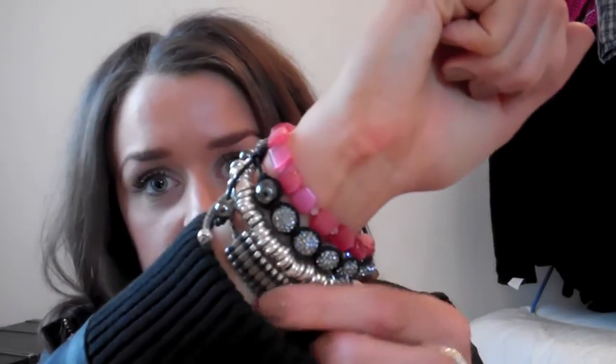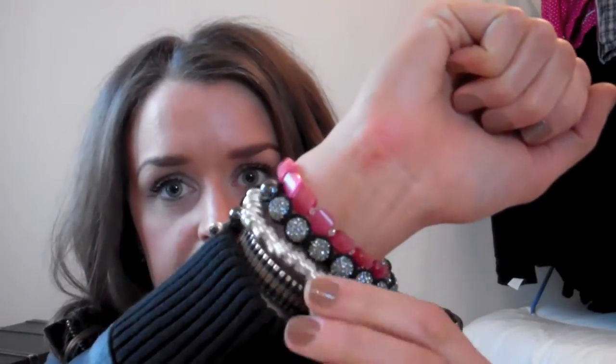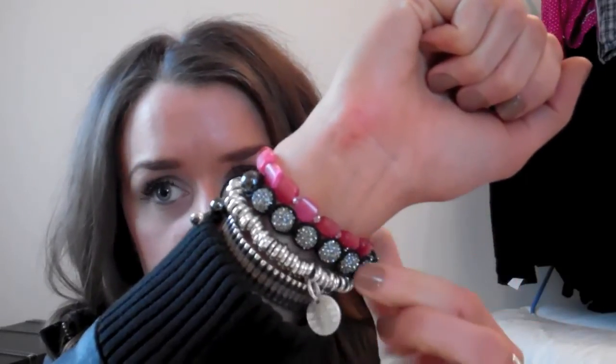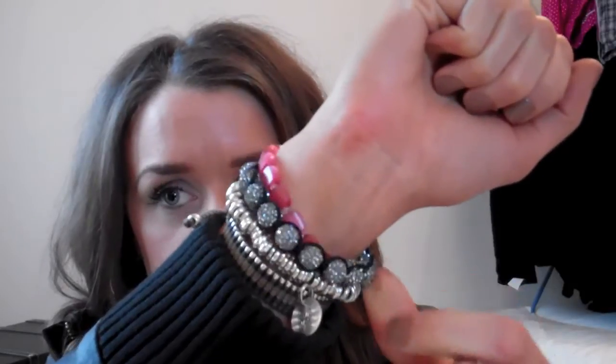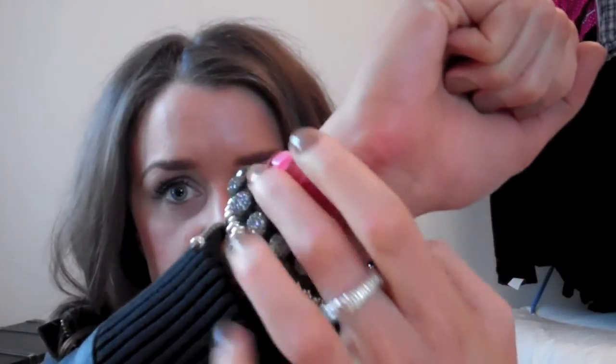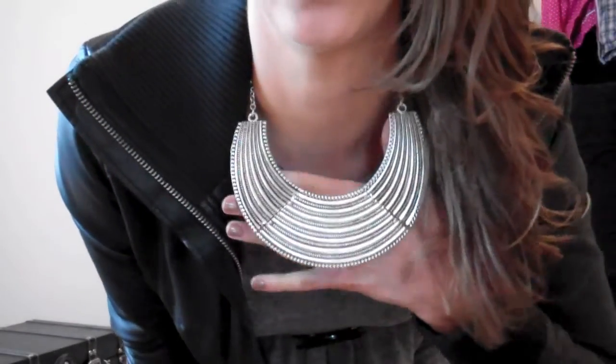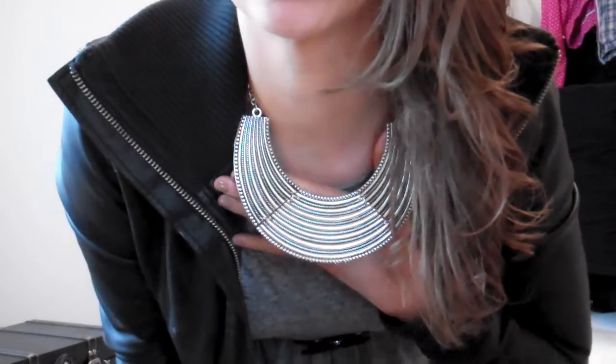Jewellery-wise I just have stud earrings, my engagement ring, and my Links of London Sweetie ring. On this hand I have quite a few stacked up: my Links of London friendship bracelet in black and white, my Links of London Sweetie bracelet, a little Pisces charm, a Teamo bracelet in graphite, and a Tatosian pink quartz bracelet. I also have a little collar to add some pizzazz to an otherwise plain outfit — it looks like bashed silver metal and it's from Primark.